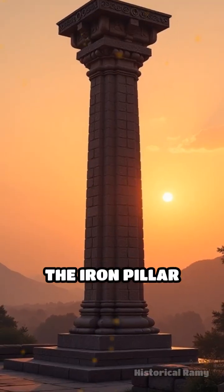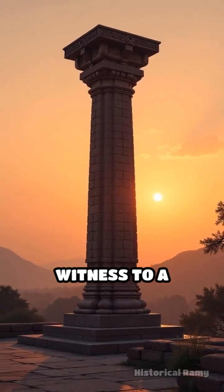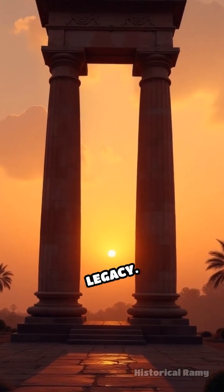Even today, the Iron Pillar remains a silent witness to a civilization's forgotten secrets and enduring legacy.